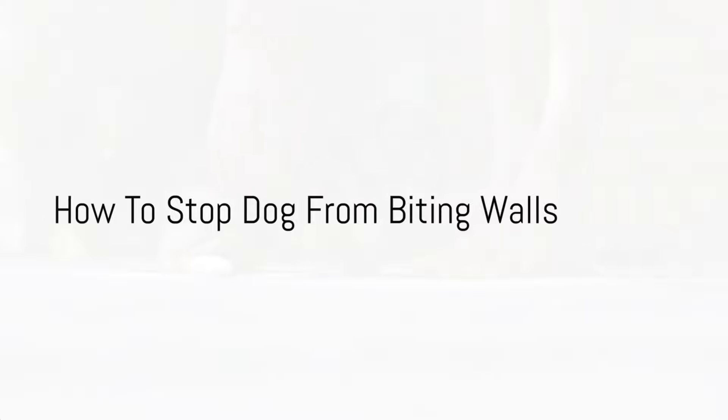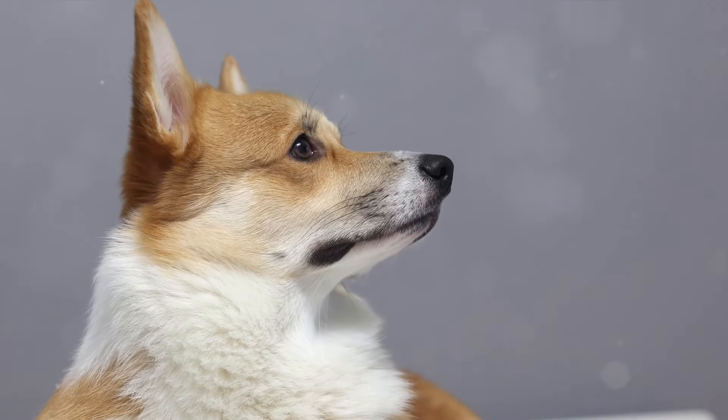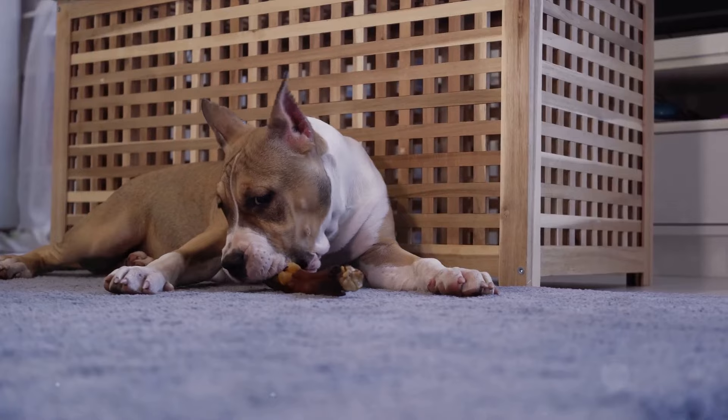In this video, we will look into some effective strategies to help stop your dog from biting your walls. The first step in stopping your dog from biting walls is constant supervision and management. Keeping a vigilant eye on your furry friend can help you catch them in the act, especially in the spaces where they've shown a penchant for wall biting.